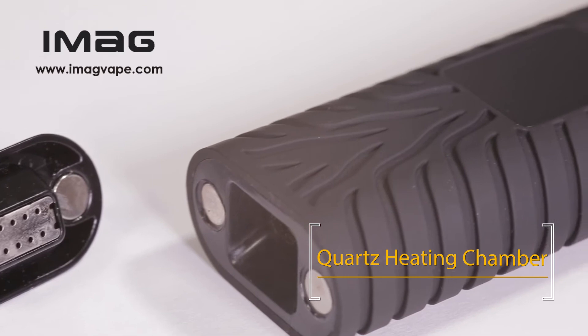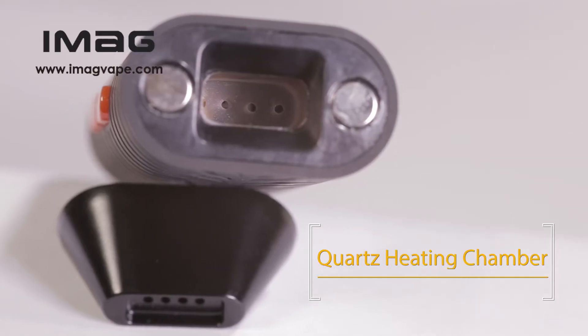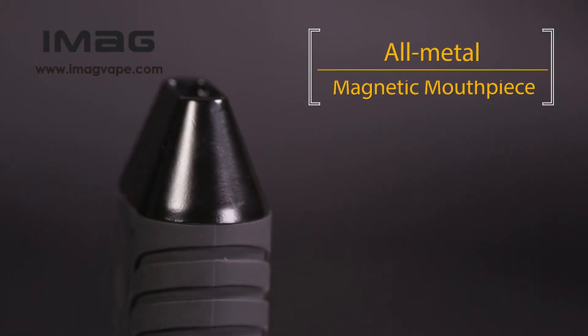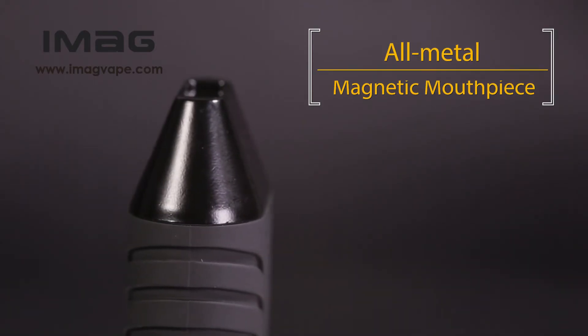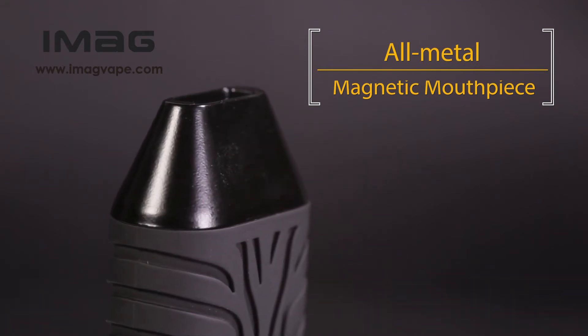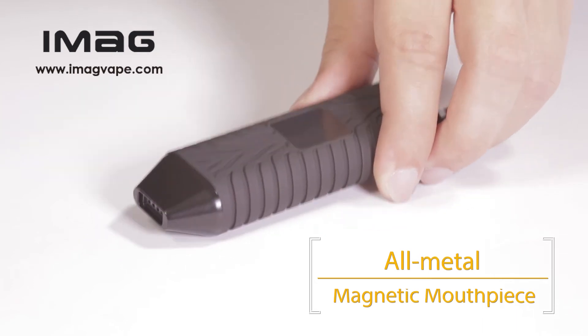Exclusive structural design of heat-resisting quartz embedded in the heating chamber enables you to have a splendid taste. As classy as the treasure trove of medieval copper statues in the Getty Museum, our full metal mouthpiece with magnetic mechanism is positioned automatically when approaching the body.